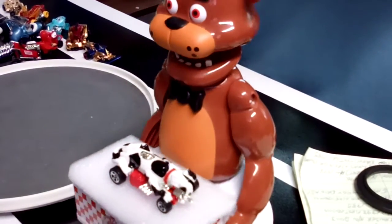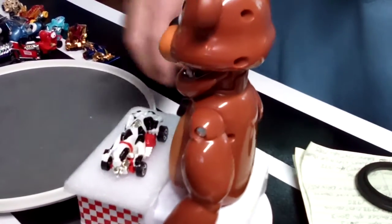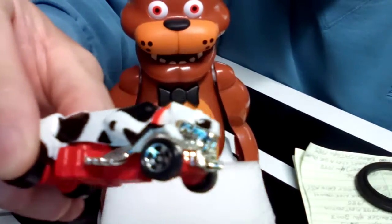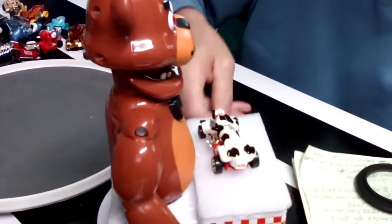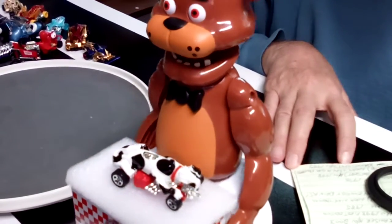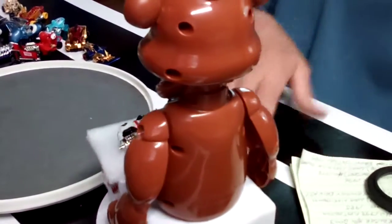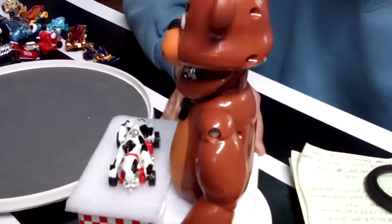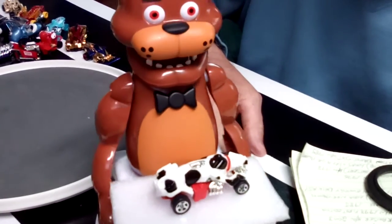Coming up next, it looks like a crazed Dalmatian — however, it is called the Grizzlor. Kind of a strange-looking character — an angry Dalmatian named Spot. How many people know somebody who had a dog named Spot? Pretty cool.